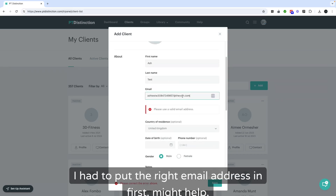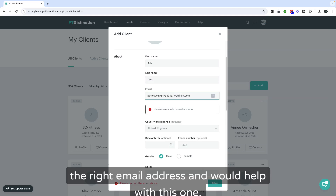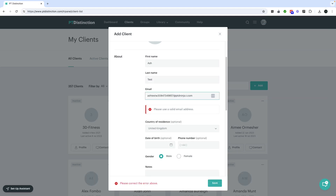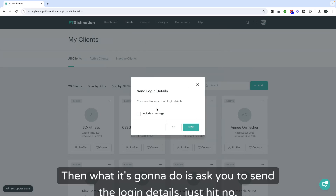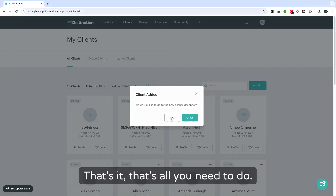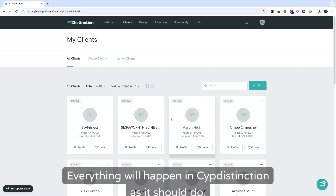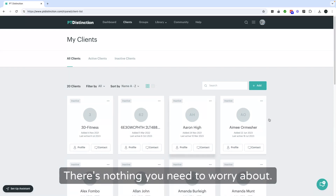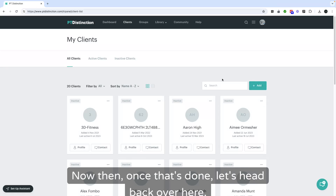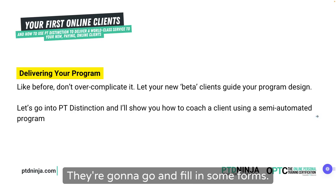Select the group — what you're looking for is the onboarding group, the PTNinja onboarding group, which is already pre-built into your PT Distinction. Select 'PTNinja.com onboarding', choose the 'now' option, make sure the box is checked, and click save. That's it — that's all you need to do. They'll get the links, download the app, log in, fill in the forms, and onboard. Everything will happen in PT Distinction as it should. There's nothing you need to worry about.